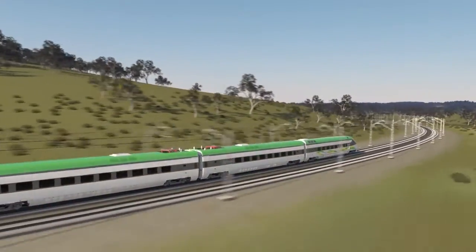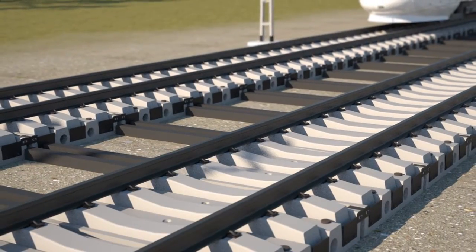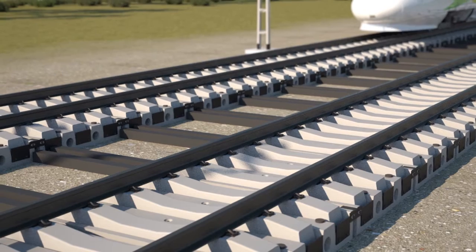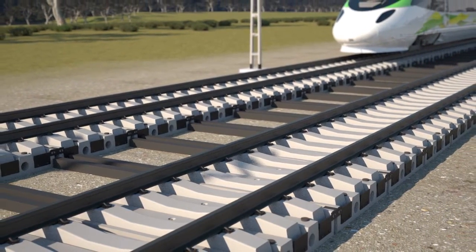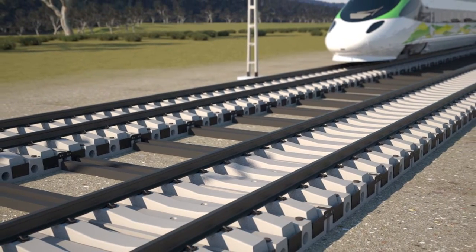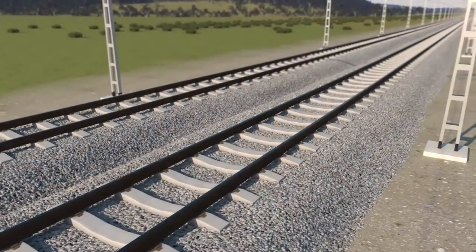JD Rail Solutions has developed the unique SmartTrack system, which offers many benefits over existing methods of ballast rail systems. The SmartTrack system is ideal for a high-speed rail network, with capability for bullet trains to travel in excess of 400 kilometres per hour.